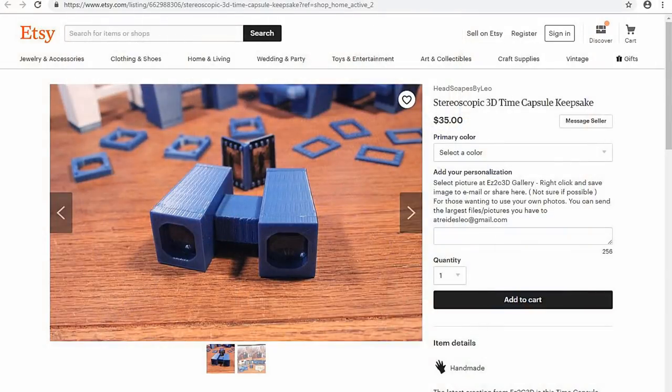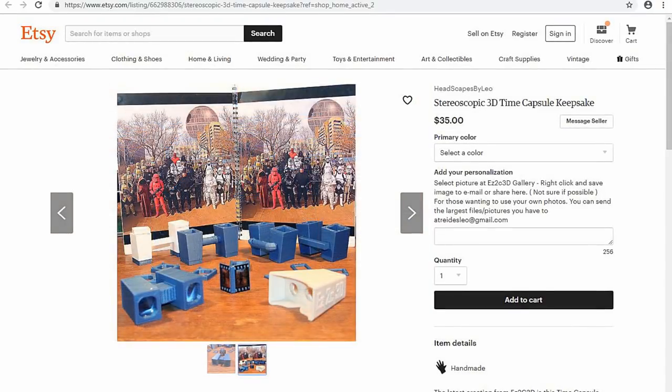Recently developed is the Keepsake Viewer — 95% can see the enclosed pictures pop into 3D. It is also designed to help you start learning the crossing technique needed to see free 3D. So with all that to ponder, I leave you with a little song. Until next time.